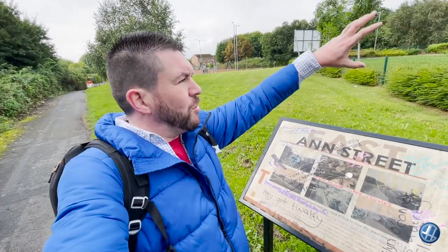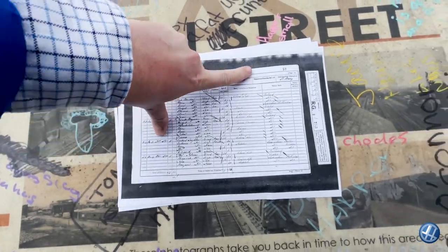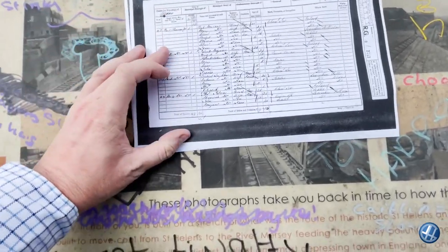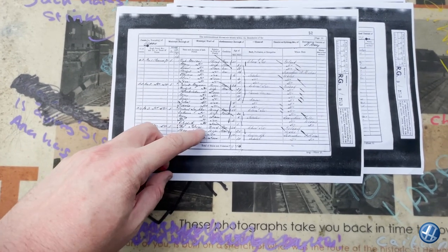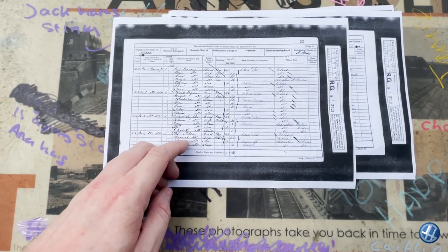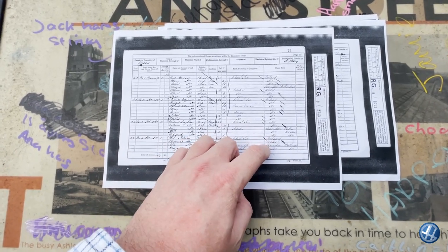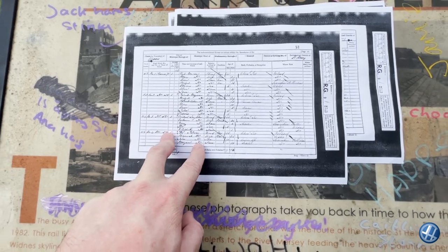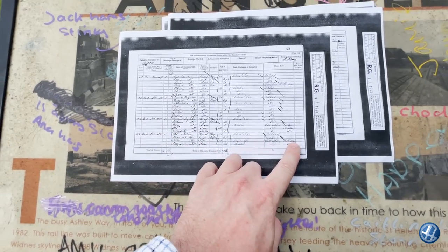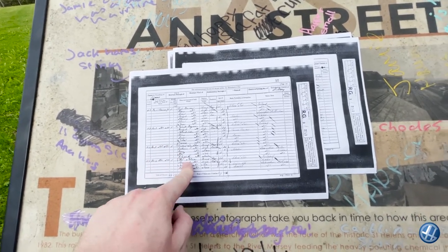Township of Widnes, Ecclesiastical District of St Mary's. Number four, I think that says Pearson Street. We've got Thomas Tobin, 45, and Hannah Tobin, his wife, 35, from Ireland — though Hannah was Welsh. Now, these aren't my direct ancestors, but if you look, the son John was born in St Helens. I think it was just Thomas' brother who was my direct ancestor.